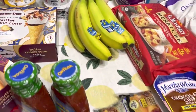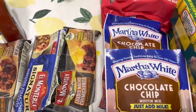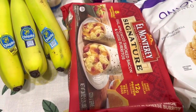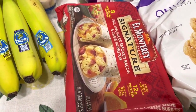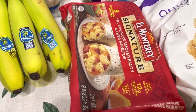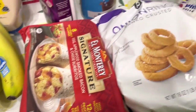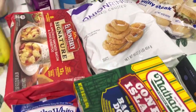Got some bananas. These Martha White Chocolate Chip Muffin Mixes are buy one, get one free this week — no coupons. This El Monterey breakfast — I think all the El Monterey products are buy one, get one free this week, including the breakfast items. There is a $2 off one e-coupon on Publix.com you can clip. I got the onion rings — Publix onion rings — they are not on sale but we just needed them.